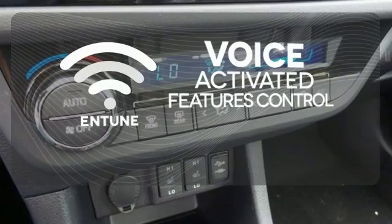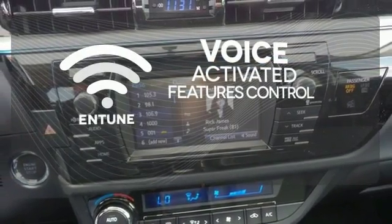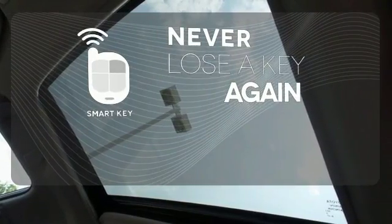Streamline your smartphone and digital media devices with the attractive and seamlessly integrated Entune. SmartKey means searching for your keys is a thing of the past.